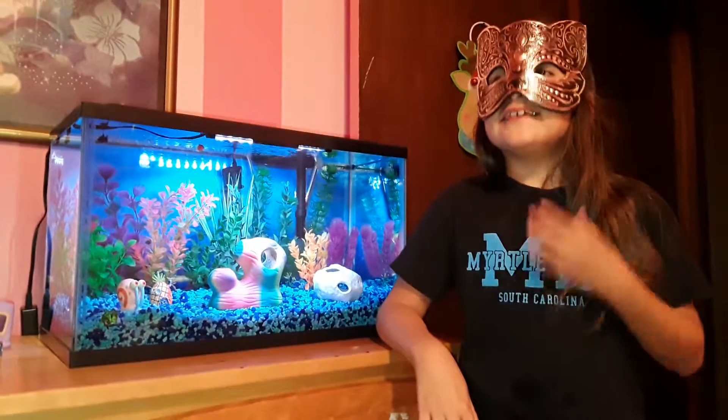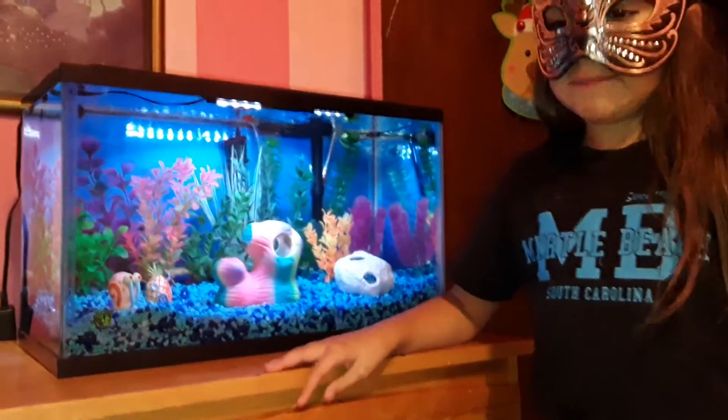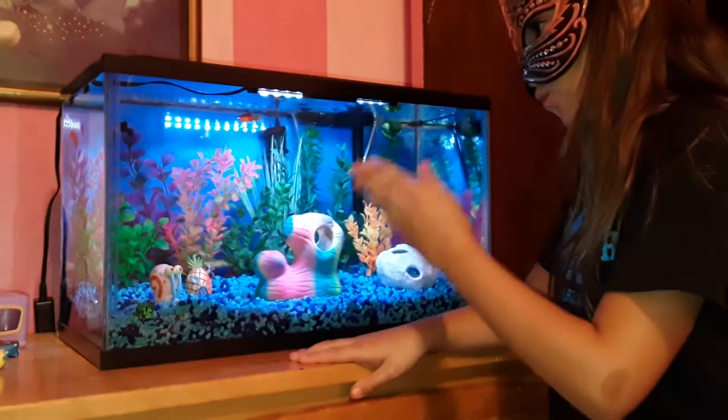Hi everyone, it's me Tay Tay Time 2 and I'm going to be showing my pet fish. I want to tell you how many fish I have — I have two black ones and four orange ones.